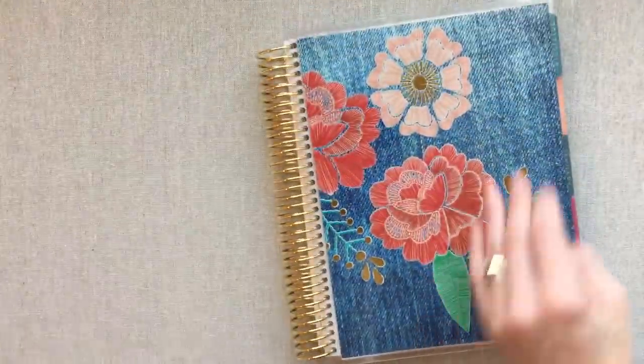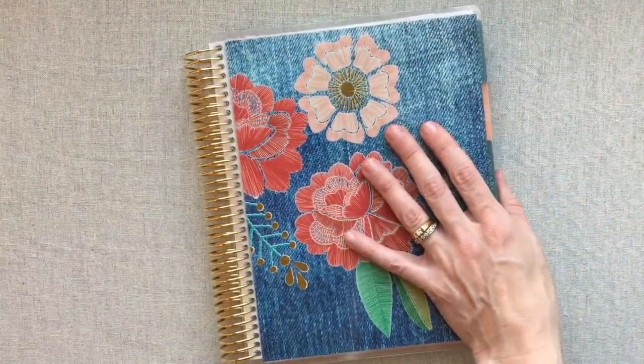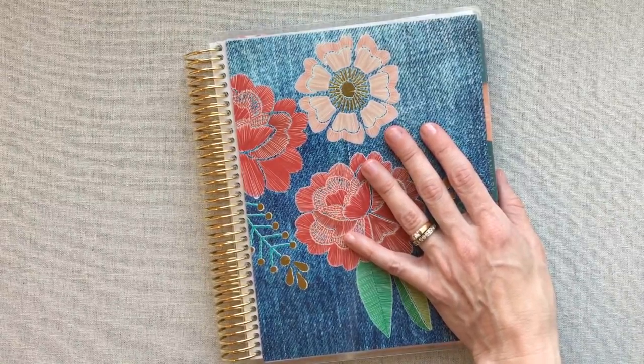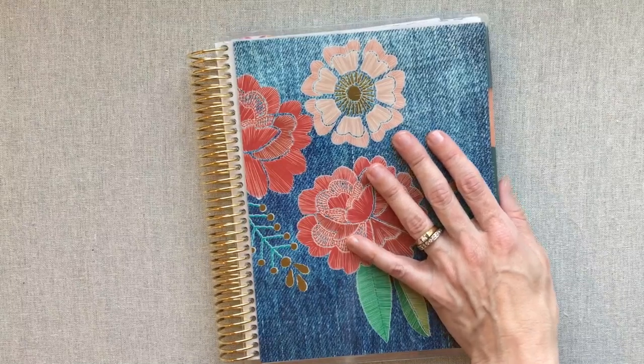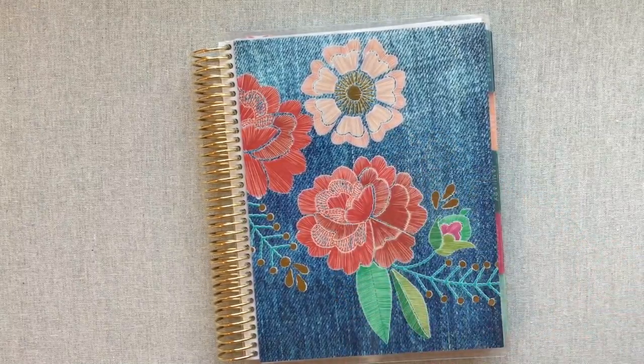Sorry I kind of made this haul into a really long explanation video. That's it — happy planning and we'll see you next time, bye!